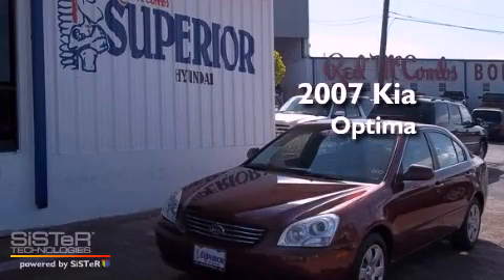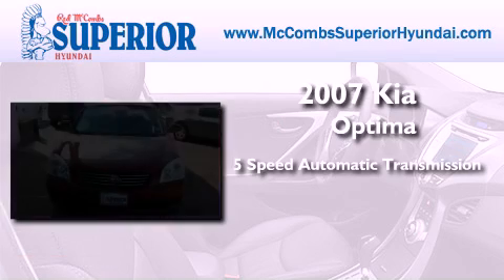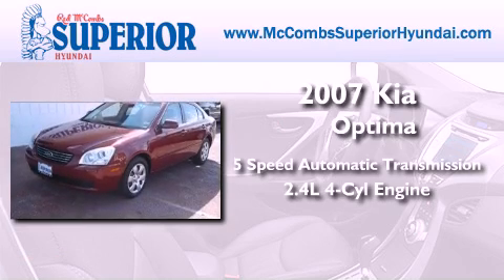This is a 2007 Kia Optima. This four-door sedan has a five-speed automatic transmission and an inline four-cylinder engine.